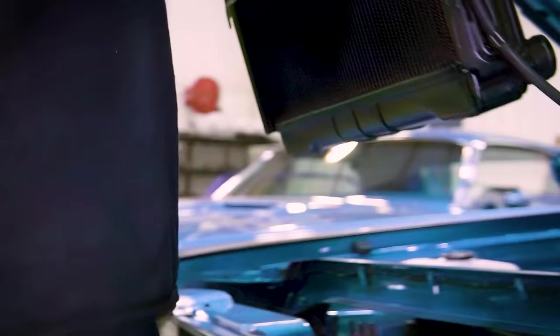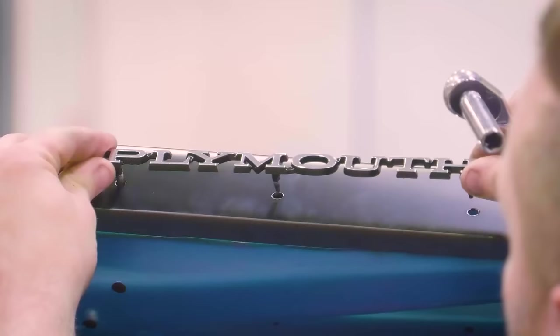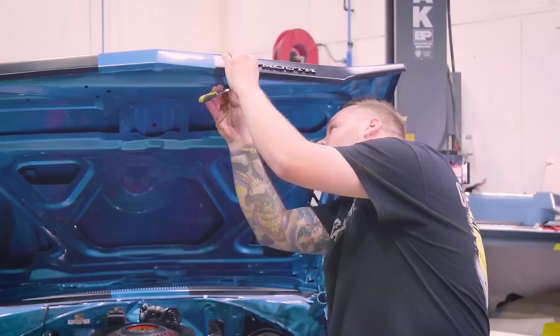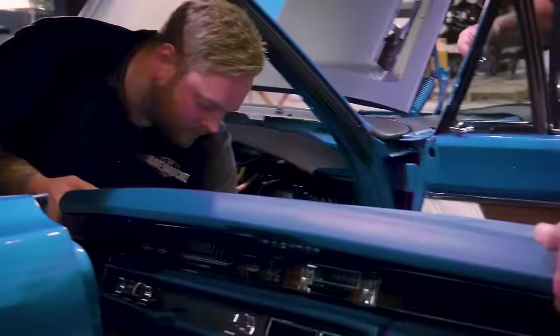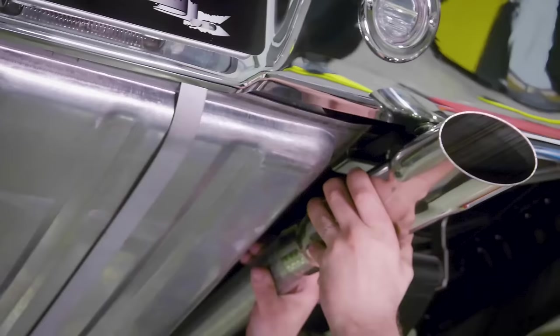Justin is our lead assembly technician. His job is to put the cars together once they're out of the paint shop — installing all exterior trim and ornamentation, assembling the interior including the dash, and installing and plumbing out the engine, transmission, and rear end. The best part of his job is when he hands me a set of keys and says 'Mark, that car is ready to go.' I do a final QC, call the customer, and we're heroes.